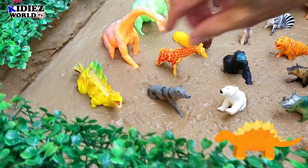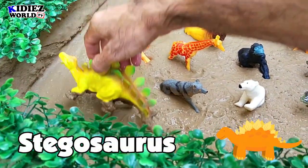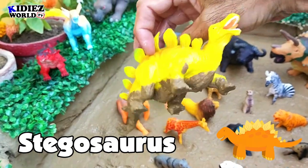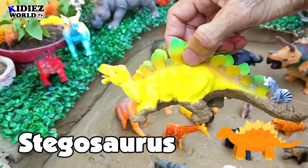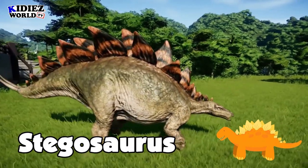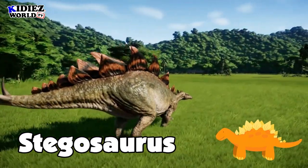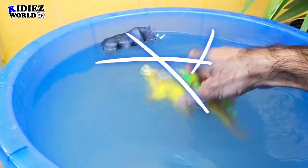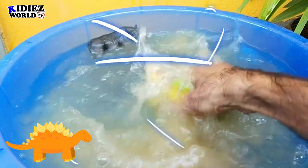The next one is Stegosaurus. This yellow-color Stegosaurus has some green shade on his back. It looks so lovely, it looks so cute. Here we go, let's watch our Stego.